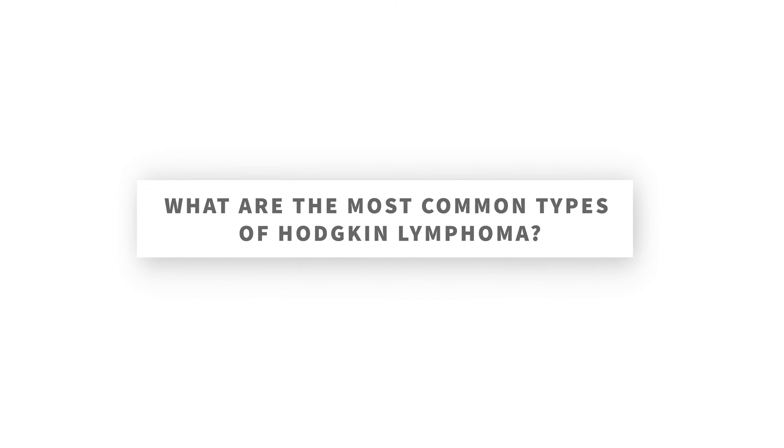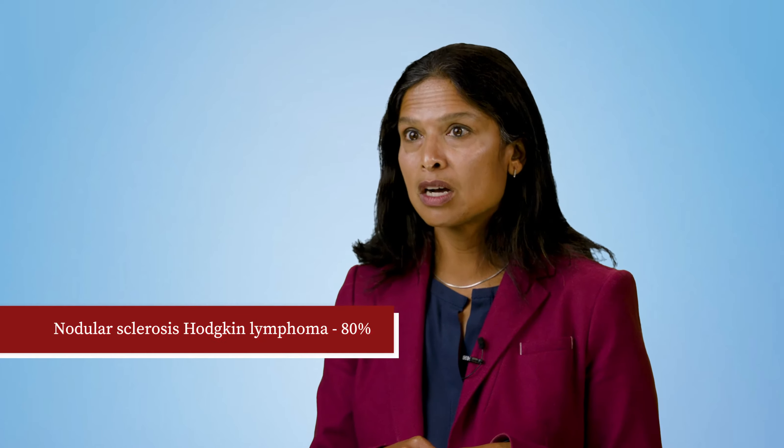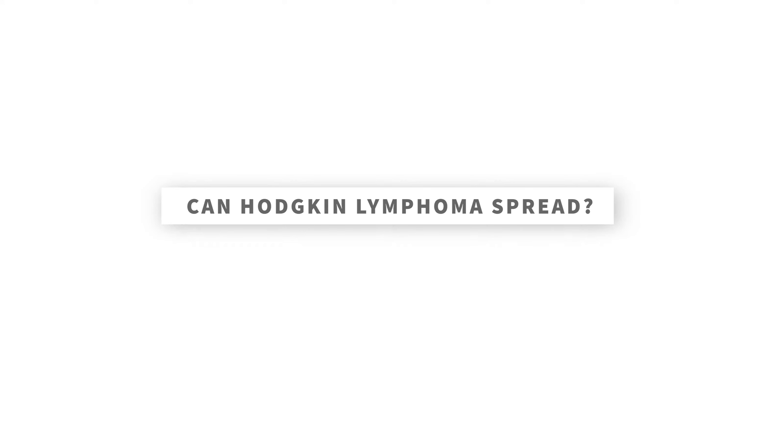What are the most common types of Hodgkin lymphoma? Classic Hodgkin lymphoma, or CHL, is the most common type of Hodgkin lymphoma, with about 95 percent of cases falling into this category. There are two major categories of classical Hodgkin lymphoma, with nodular sclerosis Hodgkin lymphoma being the type that about 80 percent of people are diagnosed with. Approximately 5 percent of people with lymphoma develop nodular lymphocyte-predominant Hodgkin lymphoma. Nodular lymphocyte-predominant Hodgkin is similar to non-Hodgkin lymphoma, however this type of lymphoma is very treatable.